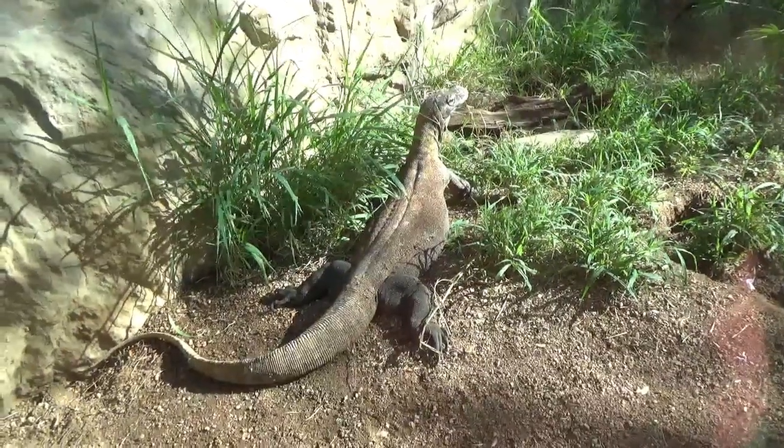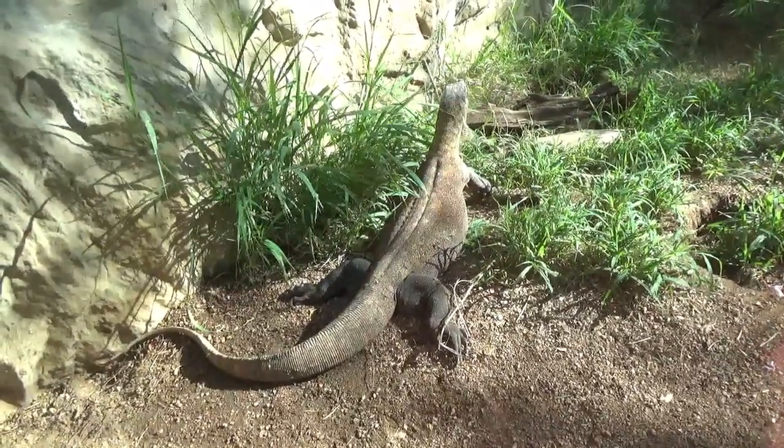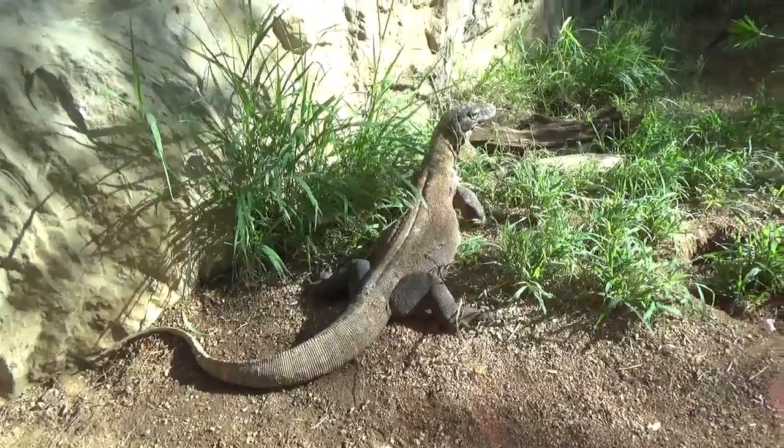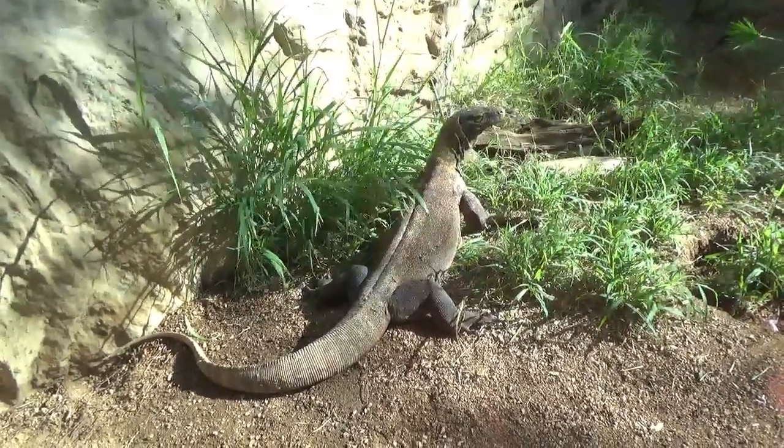Are there any natural predators for these dragons out in the wild? Natural predators for dragons — it depends on how old they are, or more importantly, how big they are. When dragons hatch out of a nest in the ground, the first thing they do is look to go up — they want to get into the canopy of the trees because they're dinner for a lot of things, including other dragons. As they grow and get bigger, along with confidence comes size, and they start to come down from those trees.